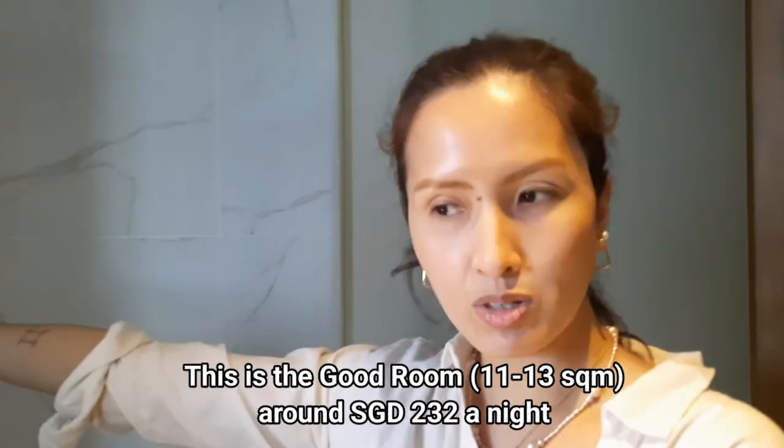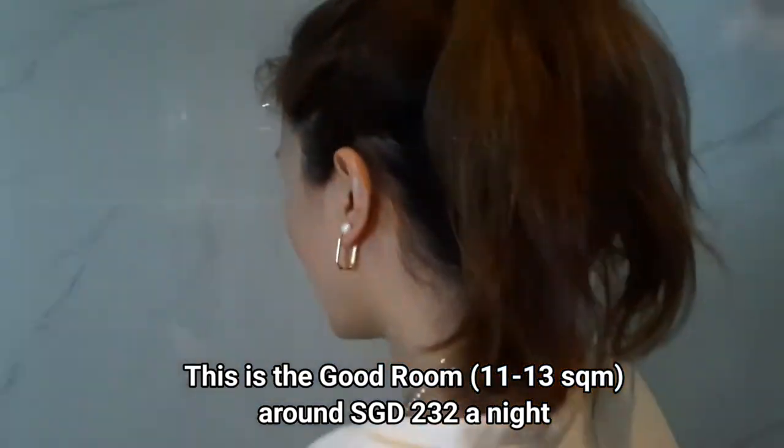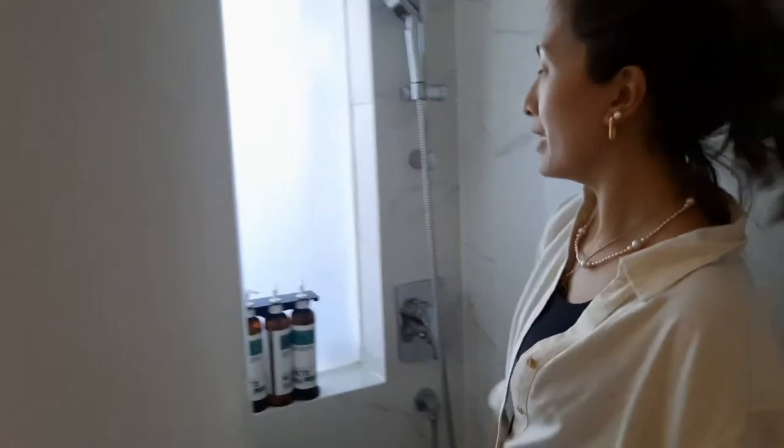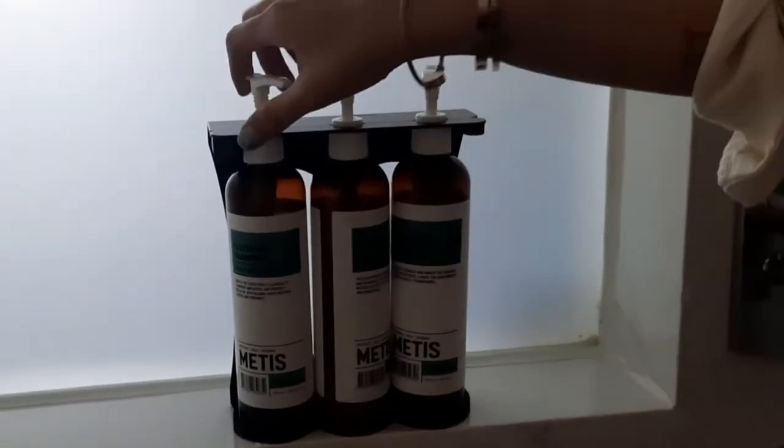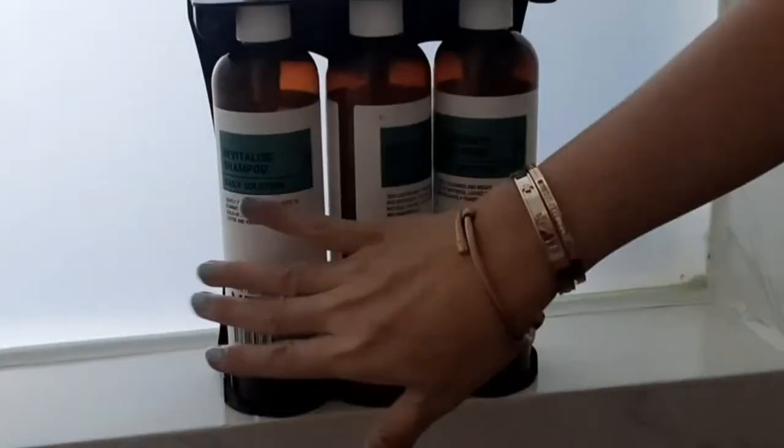So here is the entrance. I'm going to start with the bathroom because it's the first thing that you see. It's very small — you have the toilet and the shower. This is the shower, rainfall type, with hot and cold. Here are our toiletries already provided by the hotel — Metis brand. You have the shampoo, conditioner, body wash. So if you didn't bring your own toiletries, it's perfectly fine. They got you covered.